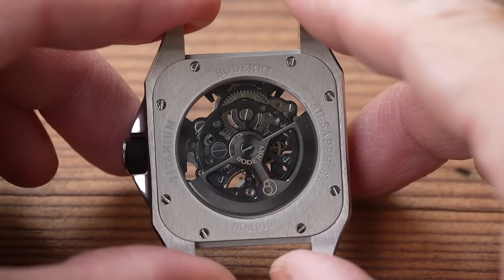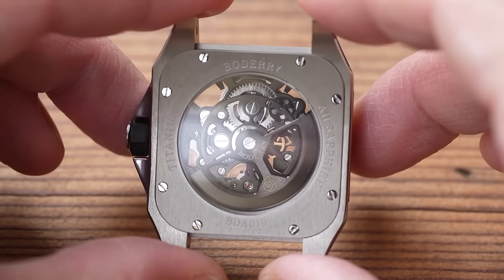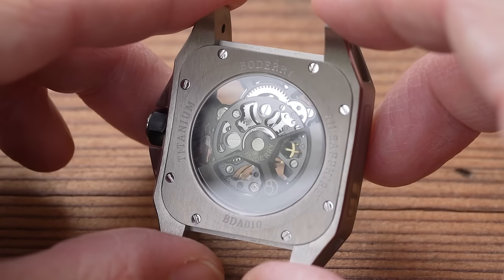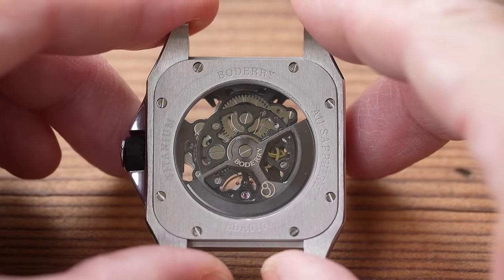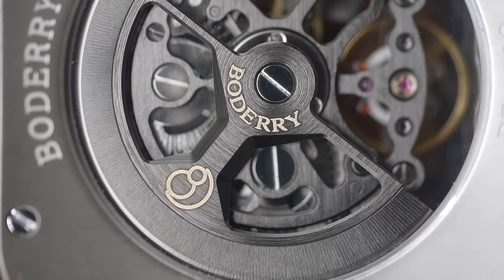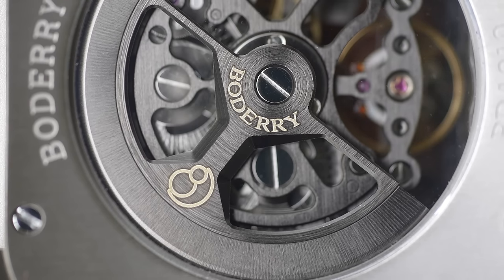I popped both units that I was supplied with on the time grapher. The blue one was running rock solid at minus 6 seconds per day, zero beat error, very healthy amplitude. However, the black one was running at minus 20 seconds per day. Now, that sounds appalling, but it's still within the factory tolerances of a Seiko NH35. So I can't bash it too hard. Let's just say your mileage may vary.